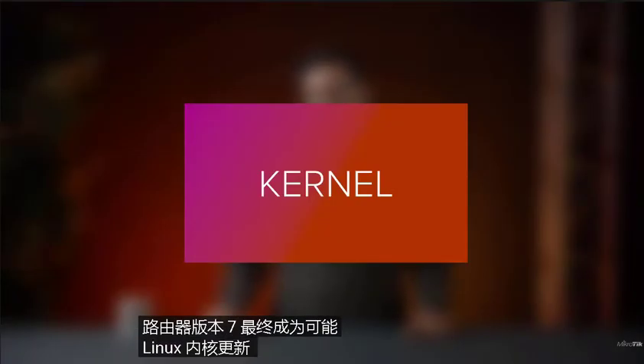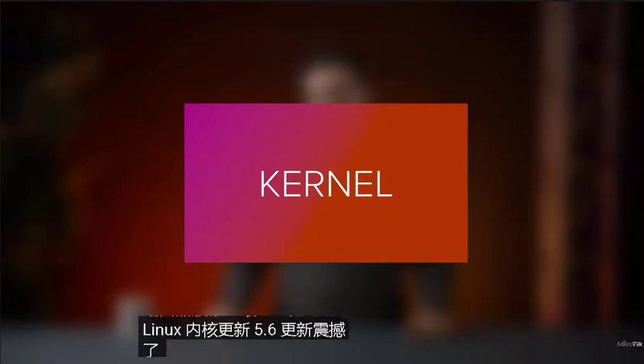So first things first, what made RouterOS version 7 finally possible? The Linux kernel update. The 5.6 update shook the Linux world — so many new features and hardware support as well as new network drivers. For example, the highly anticipated WireGuard support became possible.